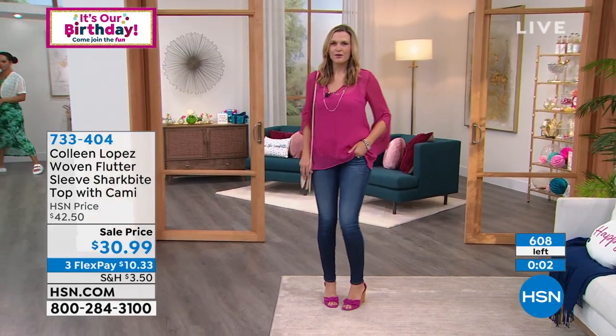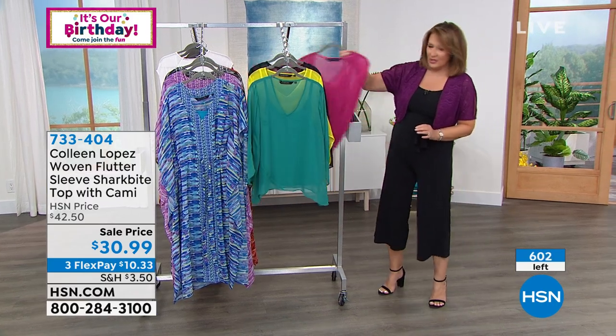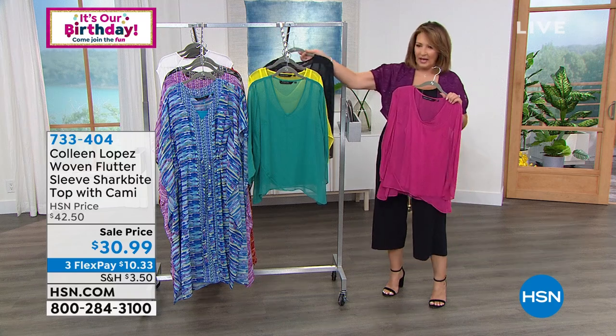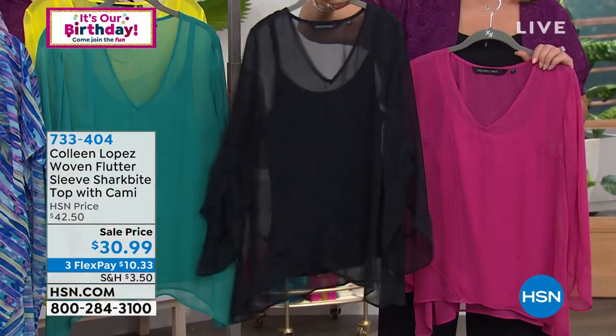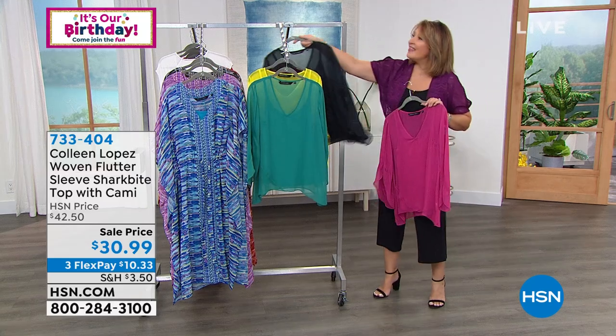Yellow is getting limited — four dozen only in the yellow. Island teal is a beautiful color; Christy was in that fun spring berry. Fewer than 100 left there. The black — love the black, fewer than 200 left. This could be super dressy too — dress it up, dress it down. Everybody's got a jean or a legging; you've got your new top now to pop on over.